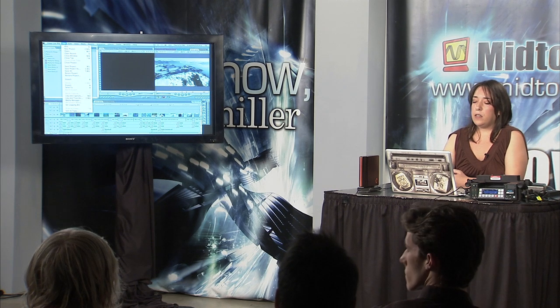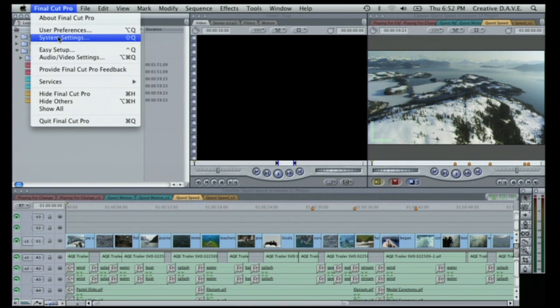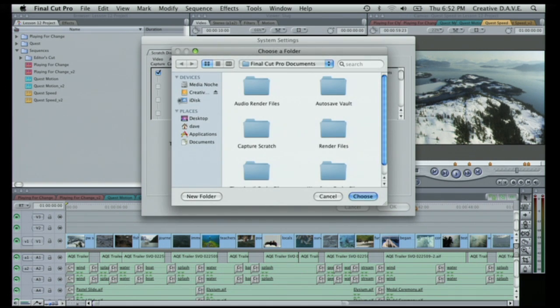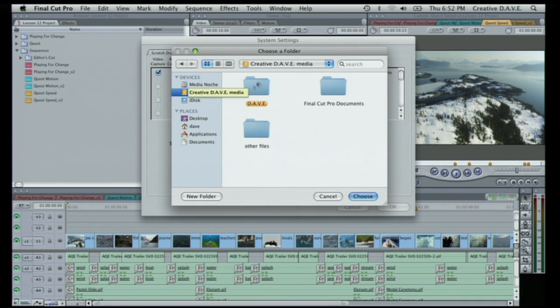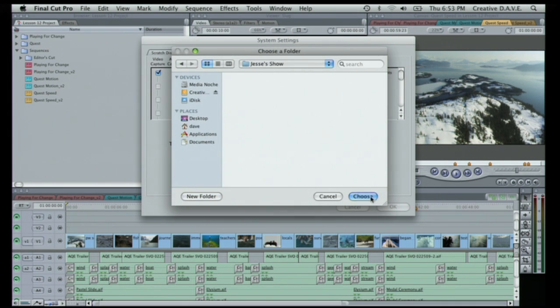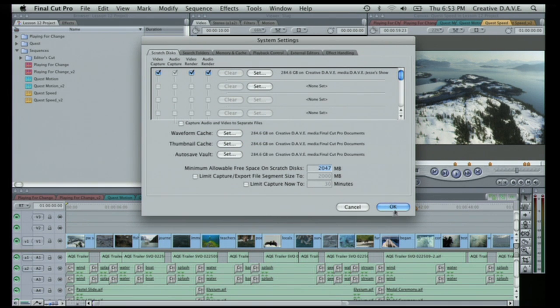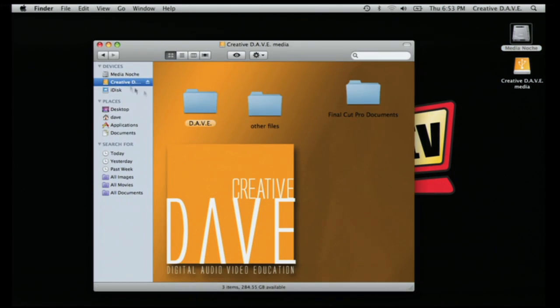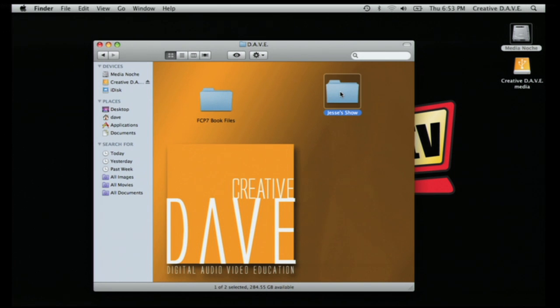You can set this in your system settings. You can also set your capture scratch right from the Log and Capture window. Open up System Settings, and to set my video capture, I'll navigate to my external drive. I have a folder here called Dave. And here I'll go ahead and create a new folder — I'll call it Jesse's Show. I'll click Choose, then click OK. Let's go back out to this drive — Creative Dave, and here's a folder called Jesse's Show.